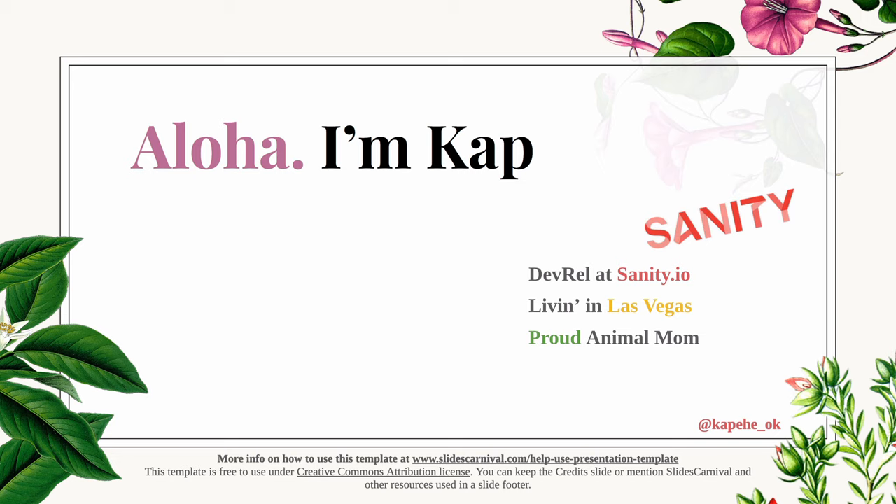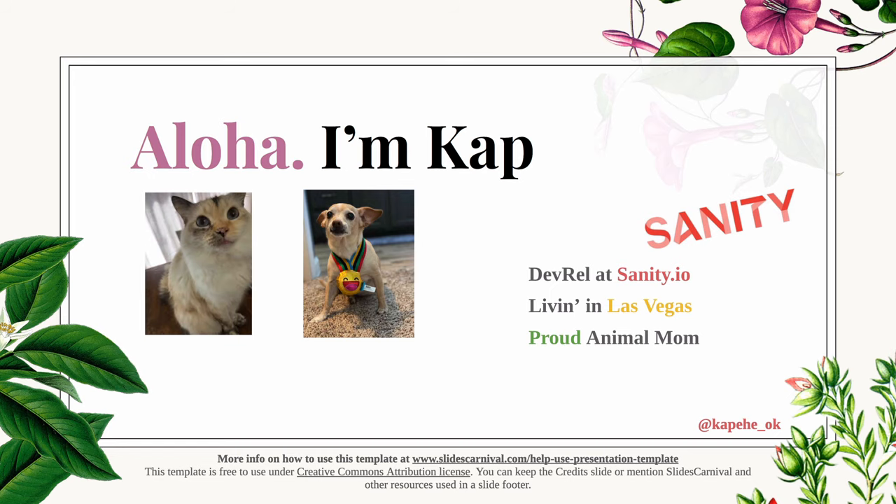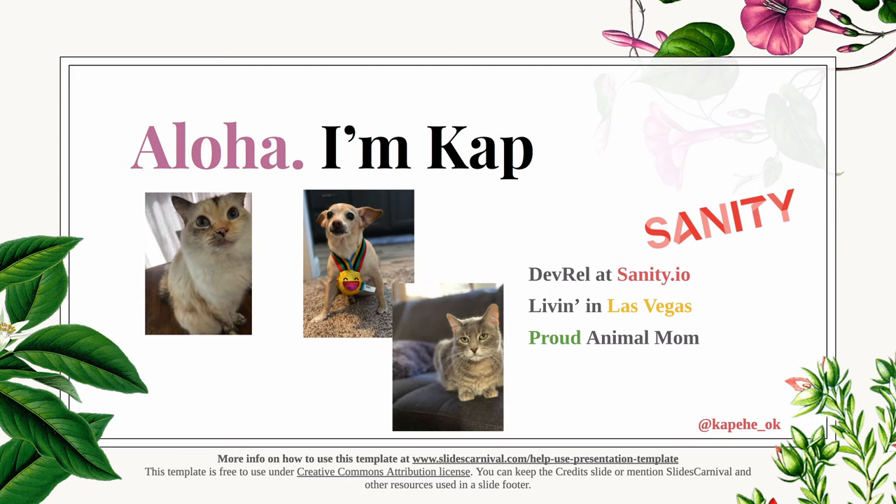I've been living in Las Vegas for about 10 years now and I love it here. I am also the proud mom to five animals. First we have Bella — if you've seen any of my videos on Twitter, you will see Bella is the star of the show. She is great in front of the camera. Then we have Polly, who is part Siamese and the ultimate lap cat. And then we have Hilo.